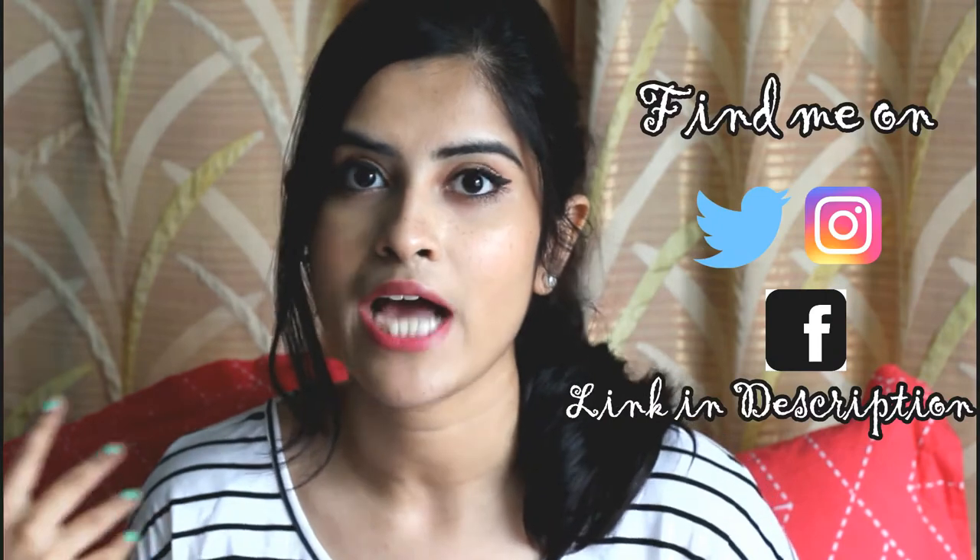Next I want to talk about a skincare product — it is the Neutrogena Deep Clean Facial Cleanser for normal to oily skin. I love this face wash. This much of it is already finished. I've included it in my top six face washes under Rs. 500 — I'll link that video in the description. It has salicylic acid and it prevents my pimples. It suits me perfectly and I love it.